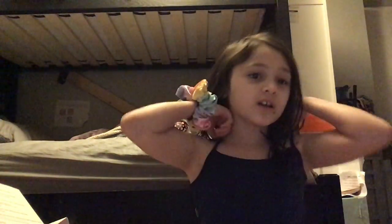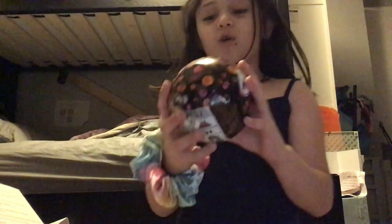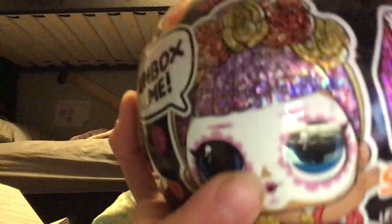Welcome back to my YouTube channel! I don't have an intro because I forgot to edit it, but today I have an opening and it's going to be the LOL Surprise Spooky Sparkle. These were in the store but I was never able to get them, and my mom found one today so we're gonna open this — let's just get into it!